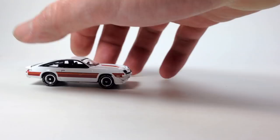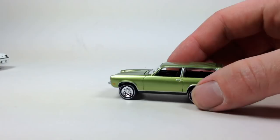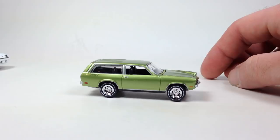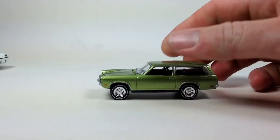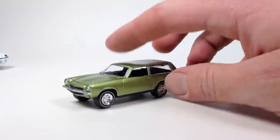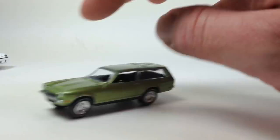Next up — the '72 Chevy Vega Wagon. Really neat, another unique vehicle. It's in a really nice color — I think I actually like this better than the 'A' release which is blue. The hood should open but I'm not going to force it without a tool. Really neat little two-door wagon, a great roller, rubber tires, metal base, metal body — this is a good quality die cast car. I dig it.